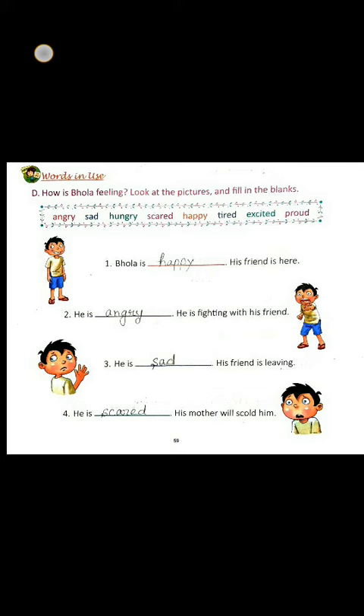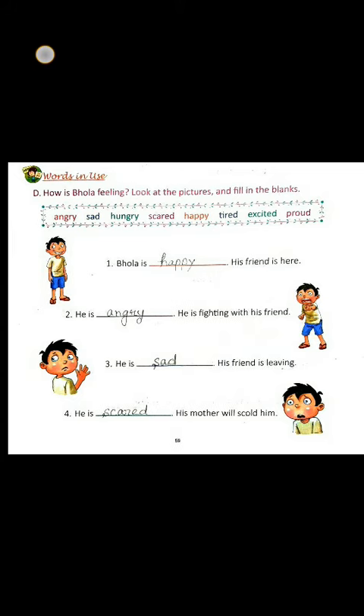Number 4. Here the picture looks scared of something. So the answer will be scared. He is scared. His mother will scold him.